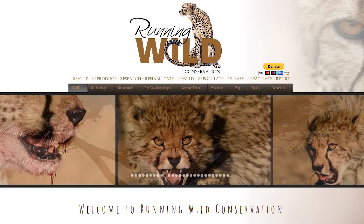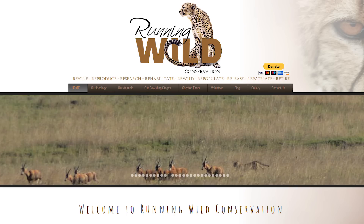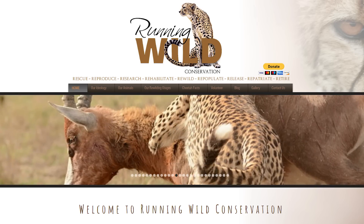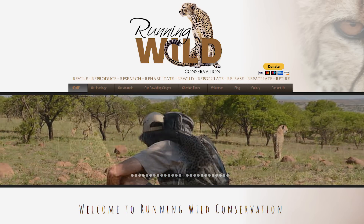If you'd like to learn more about Running Wild Conservation and their great efforts in saving the cheetah, check out their webpage at www.runningwildconservation.org. In the description field, you'll find more information on how to contact, volunteer, and donate to this great cause.